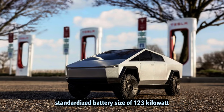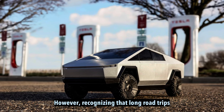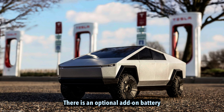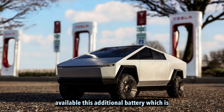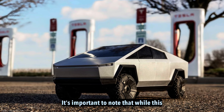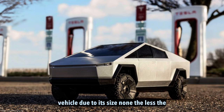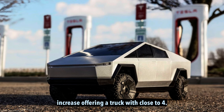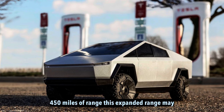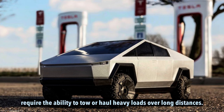The Tesla Cybertruck features a standardized battery size of 123 kWh across all models. Recognizing that long road trips and heavy towing or hauling can put additional strain on the battery, there is an optional add-on battery available. This additional battery, placed in the trunk of the vehicle, provides an extra 120 miles of range. While this extended range is beneficial, the additional battery does add significant weight. The option allows for a substantial range increase, offering a truck with close to 400 to 450 miles of range, particularly useful for individuals who need to tow or haul heavy loads over long distances.